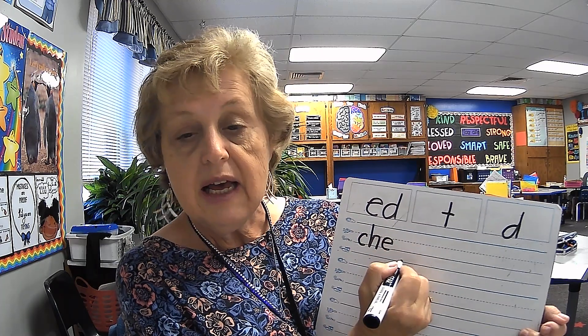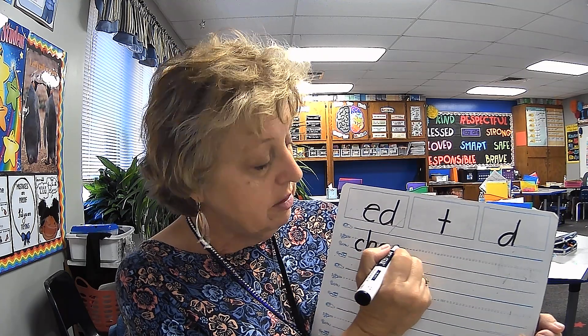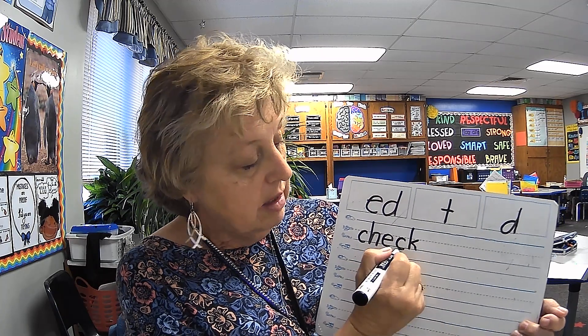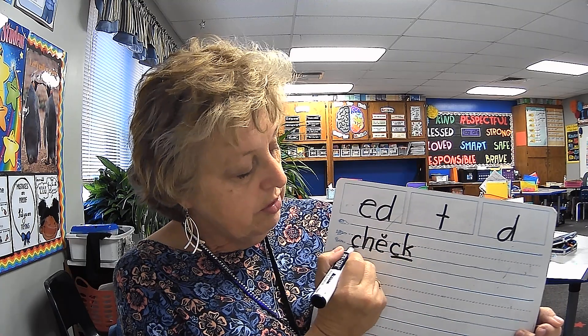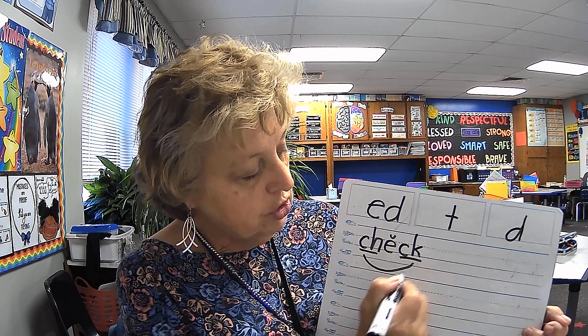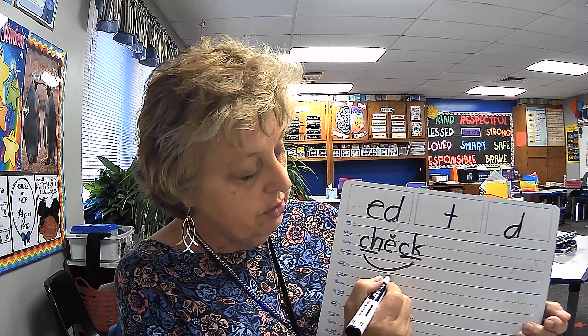Eh — that would be E. K. Now, it's at the end of a one-syllable word with a short vowel sound, so it's going to be spelled with a C-K. Check — that's a digraph, so we underline it. Short vowel. Another digraph. One-syllable word, short vowel sound, ends with one consonant sound. And the word is closed.